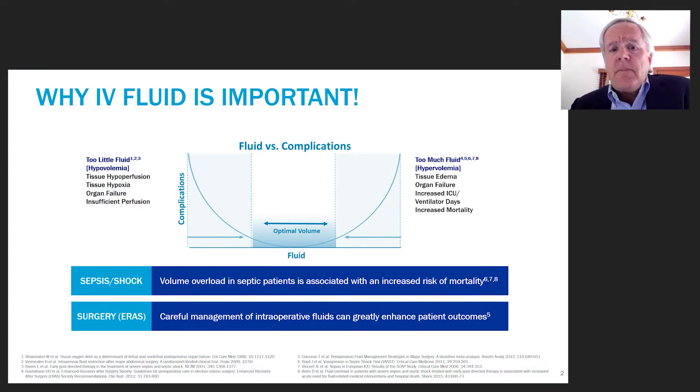All of us as clinicians intuitively understand this curve. If you give too much IV fluid, you get into problems of volume overload, tissue edema, organ failure, and increased ICU stays. Likewise, not giving enough fluid can cause tissue hypoperfusion and hypoxia. There's an important sweet spot, and getting to that sweet spot is probably more important than we've ever appreciated before. There are new techniques and technologies that allow us to arrive there.